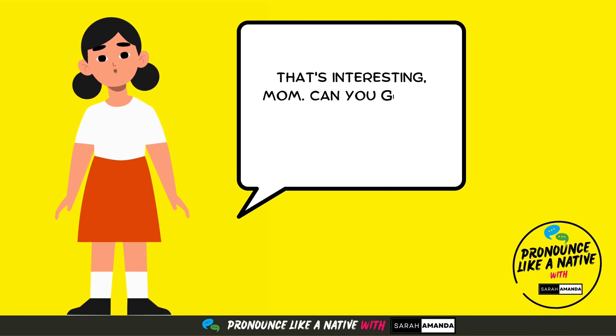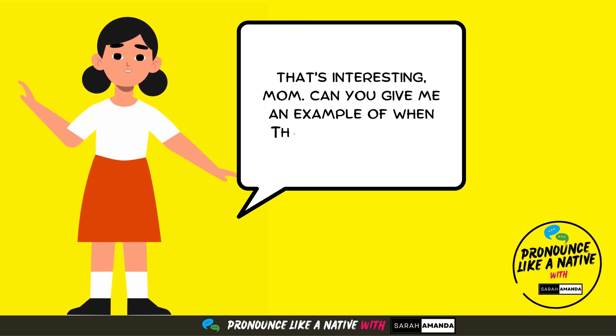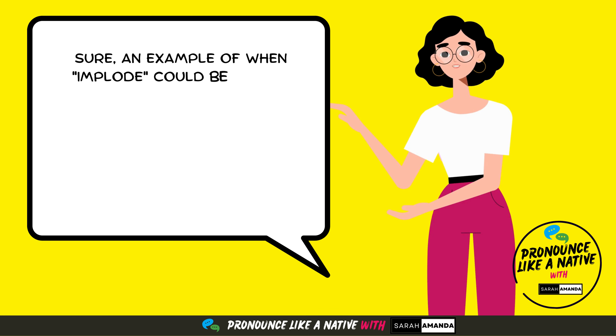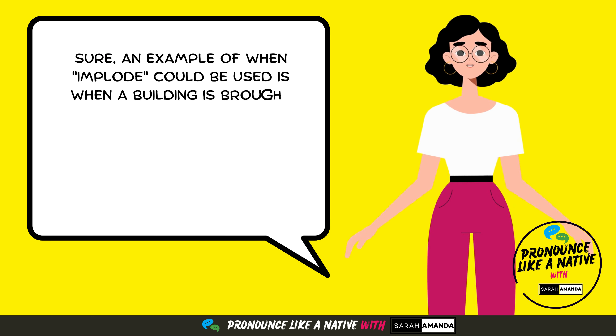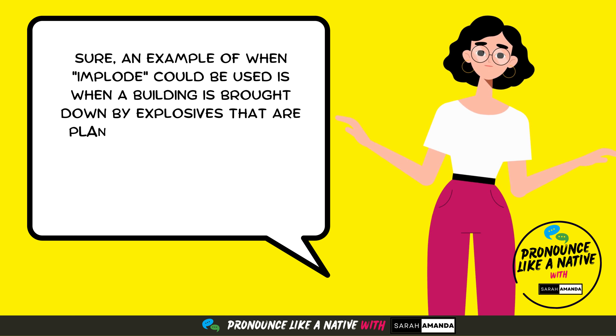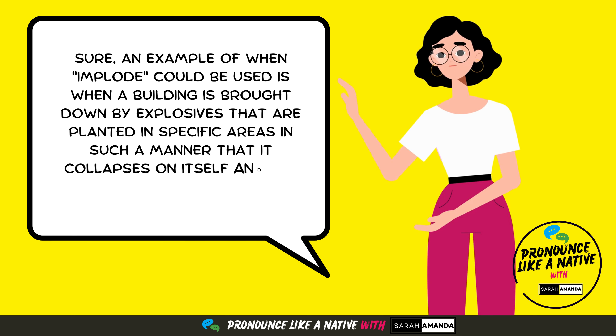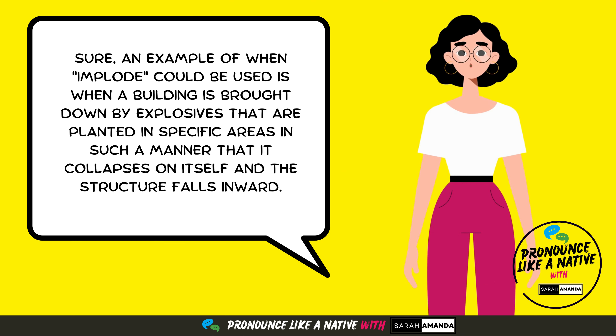That's interesting, Mom. Can you give me an example of when the word implode might be used? Sure. An example of when implode could be used is when a building is brought down by explosives that are planted in specific areas in such a manner that it collapses on itself and the structure falls inward.